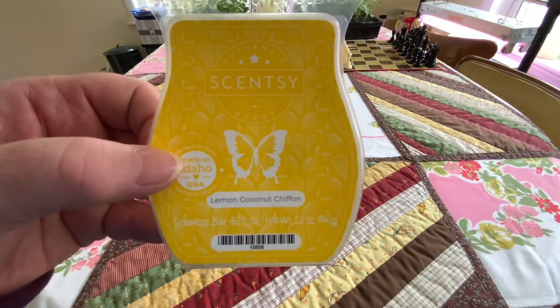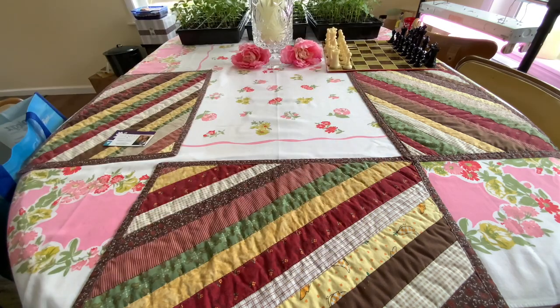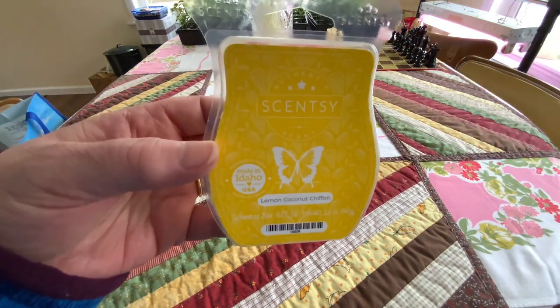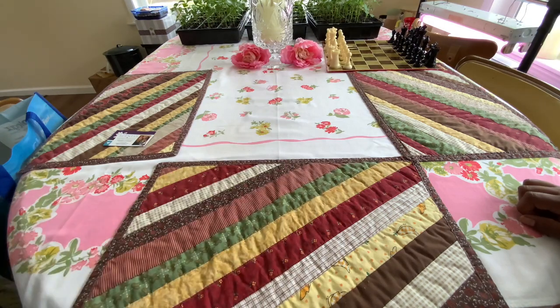Lemon Coconut Chiffon — this brings back memories. I had COVID when this came out last June — Bring Back My Bar. It's lemons with like a buttery custard cake, and when I smelt it, all I got was french fries for months. And I warmed it the other day and it was fabulous, it was wonderful. I took it out of my club, so if you put something in your club, don't be so quick to take it out. I'm glad I got a stock of these.